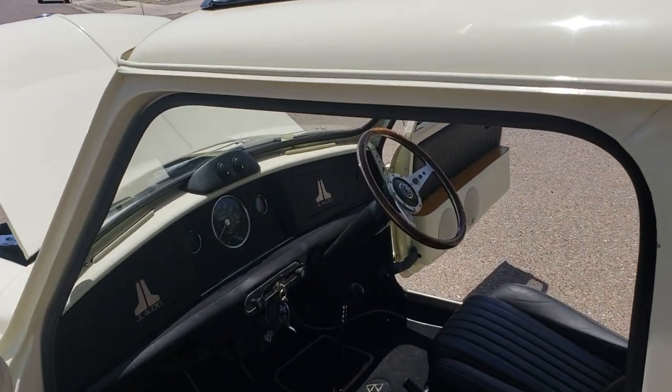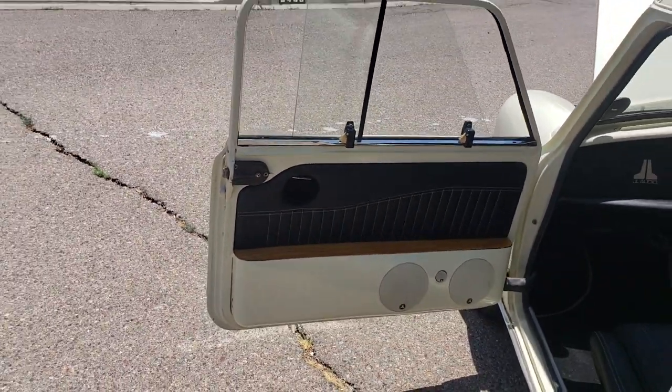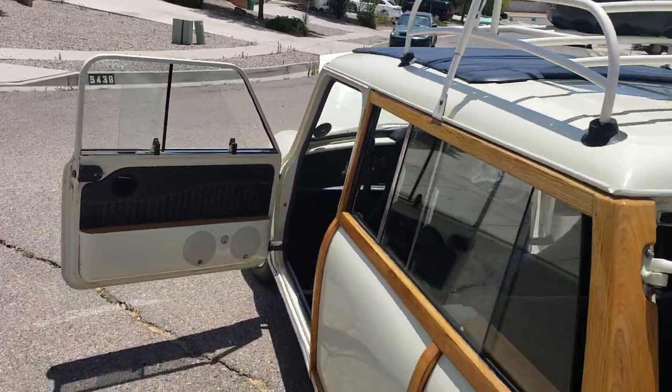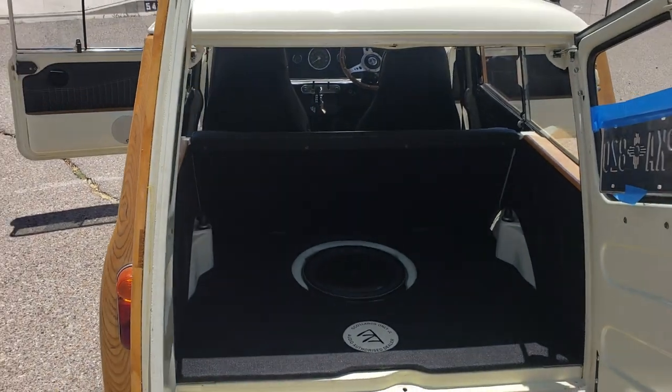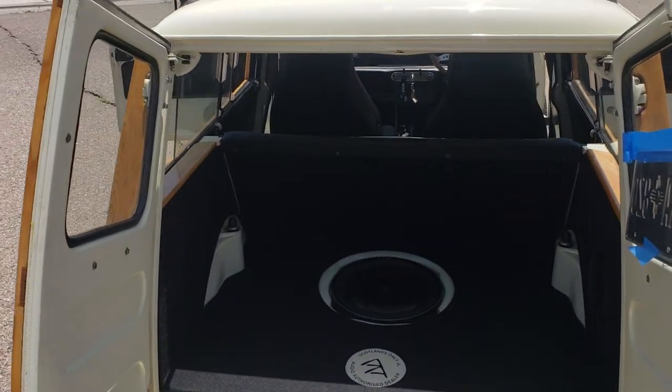It includes a Modalita steering wheel. The interior's in great shape. Stereo system is a JL Audio, custom built for me in Scotland.